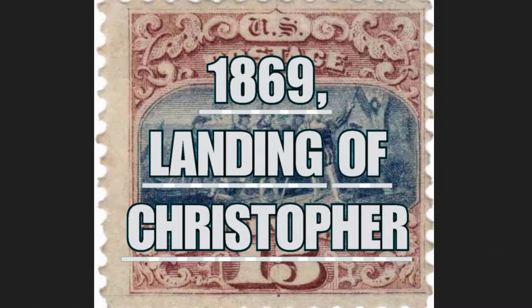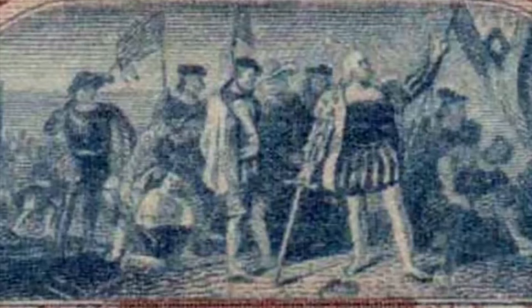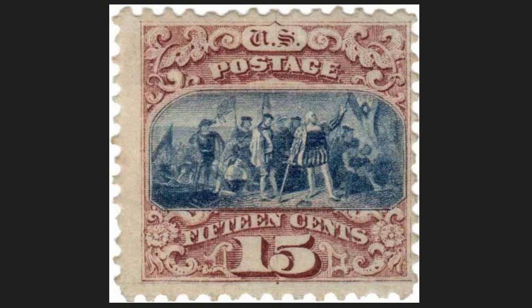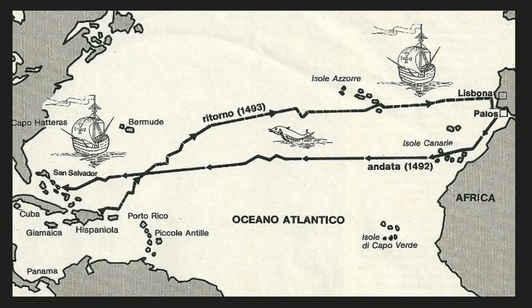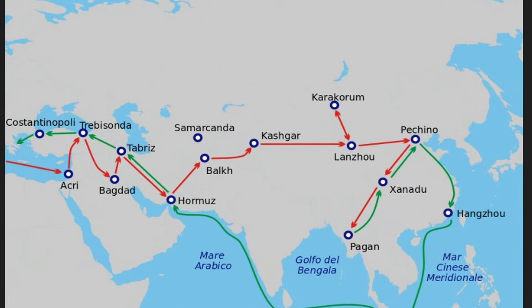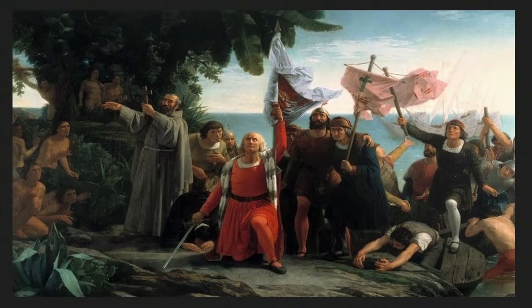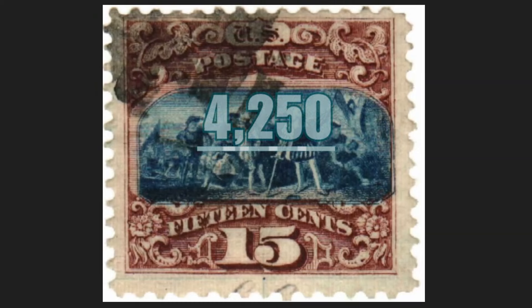The 1869 Christopher Columbus landing stamp depicts the moment when the explorer Christopher Columbus victoriously lands in the New World. You will be able to see several men of both troops; Columbus, on one hand, holds his sword, while the other is raised to the sky. Up, the written 'U.S. Postage.' Down, the nominal value of 15 cents of the US dollar. Initially, Columbus was convinced he had reached the territory of the East Indies in Asia, but he did not find the riches described by the traveler Marco Polo. Columbus found a different population, different products, and different cultures. Released April 2, 1869, with a circulation of 120,000 pieces and a 12 serration. Today it is worth $4,250.